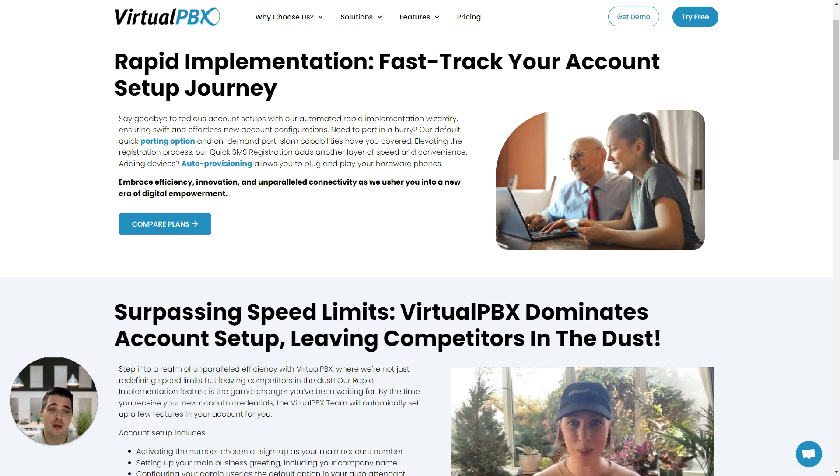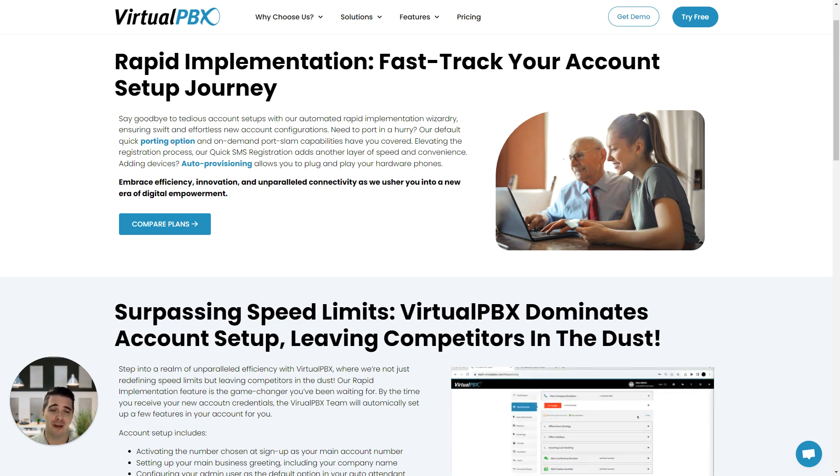Here's where VirtualPBX came in. Through our rapid implementation, we were able to assign an onboarding team member and quickly get an account created, configured, and numbers ported over in a matter of 3 days. The average install implementation timeline in our industry is 6-8 weeks.